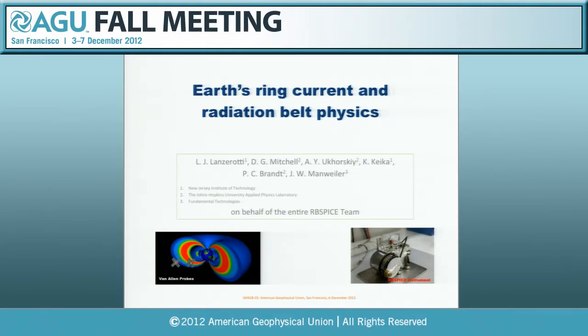Welcome everybody to the first of three oral sessions on particle acceleration, transport, and loss in the radiation belts and ring current. This session was organized by Mona Kessel, David Sybeck, and myself as a good forum for first results of the Van Allen Probes. We have a broad mix of presentations—theoretical and observational—from not only the Van Allen Probes mission but from other observations as well. We have four principal investigators giving invited presentations on first results. We will start with Lou Lanzarotti talking about Earth's ring current and radiation belt physics.